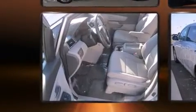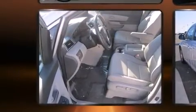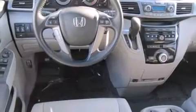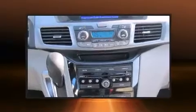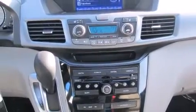Honda ensures the safety and security of its passengers with equipment such as traction control, brake assist, and four-wheel disc brakes with ABS. Electronic stability control ensures solid grip on the road surface, no matter how challenging the driving conditions.